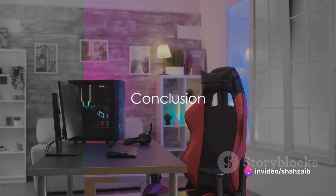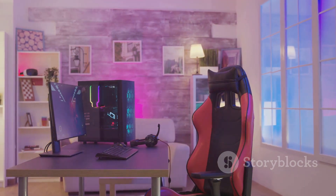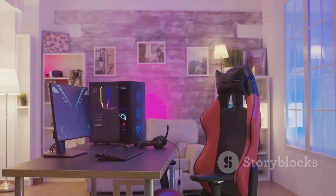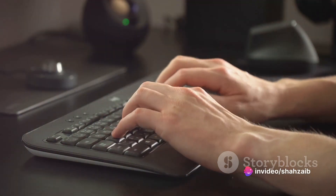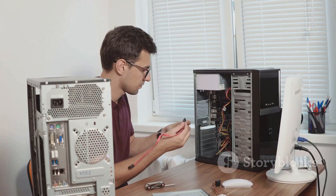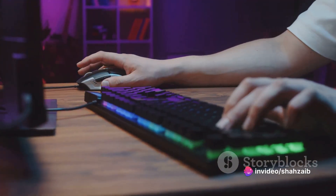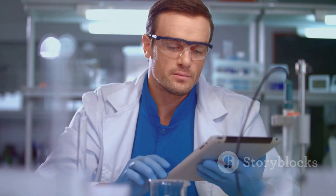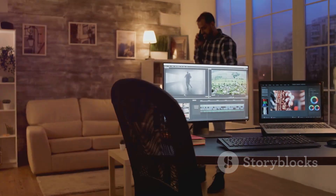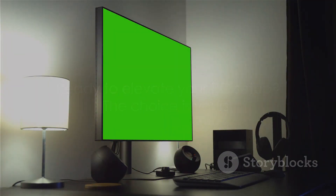Upgrading your PC setup can seem daunting, but it doesn't have to be. Today, we've journeyed through the quest for the ultimate PC setup, unraveling the keyboard conundrum, embarking on the mouse hunt, and exploring other essential PC upgrades. Each of these components plays a unique role in shaping your user experience, and the right upgrades can make a world of difference. We've highlighted some of the best setup upgrades that truly matter — those that can elevate your PC setup from average to exceptional. But remember, the best setup for you hinges on your personal needs and preferences. Take the time to research, assess your needs, and choose upgrades that will serve you best. Don't rush the process. It's not just about having the latest tech — it's about creating an environment that enhances your productivity and enjoyment. So, are you ready to take your PC setup to the next level? The power is in your hands.